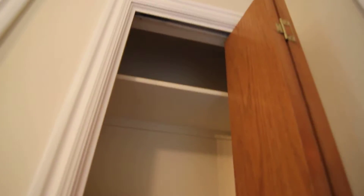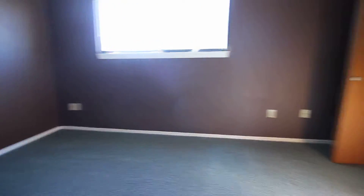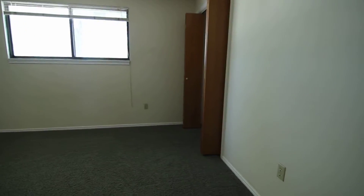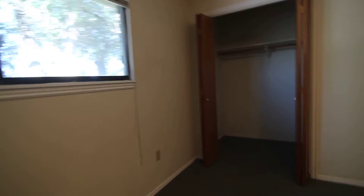In the hallway, we have some more storage. And then this is our first bedroom — good-sized closet there. And we have our second bedroom facing the front, a little bit larger it looks like. Good deep closet. Nice, large windows in both bedrooms.